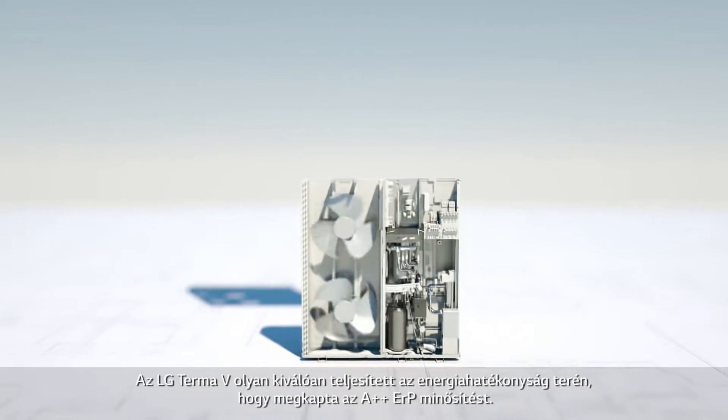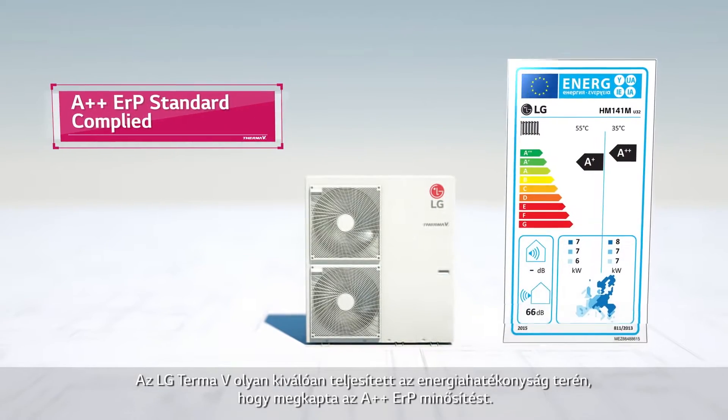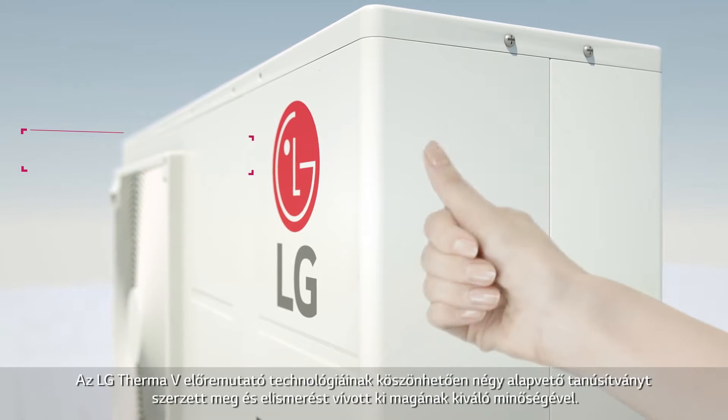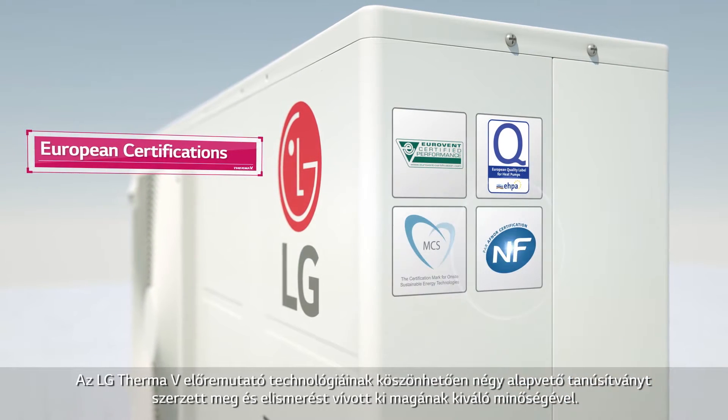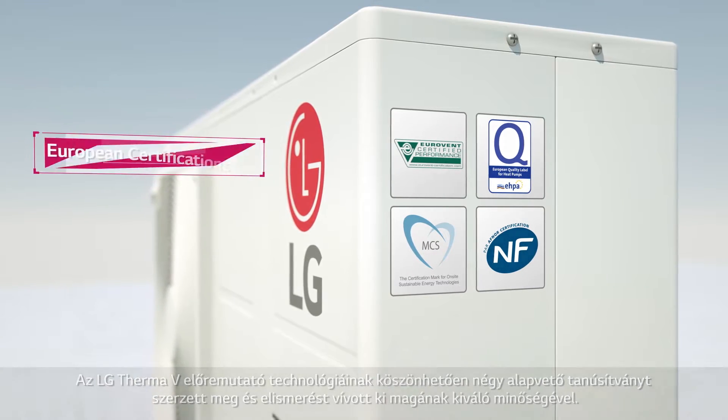LG THERMA-V is so good at being energy efficient, it has gained the AWPLUS ERP Standard Certificate. Based on these great technologies, LG THERMA-V has earned 4 essential certificates and great recognition for its quality.